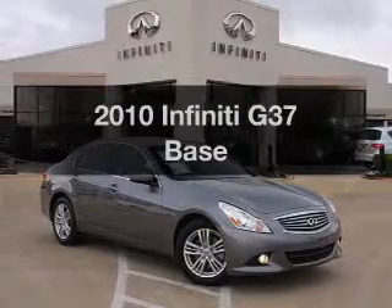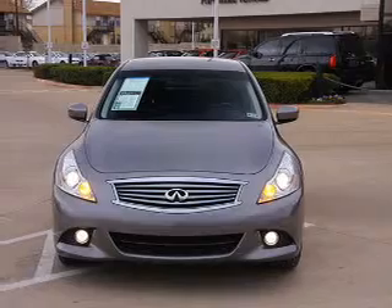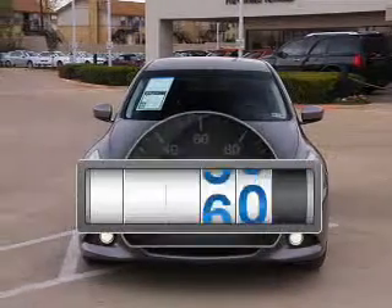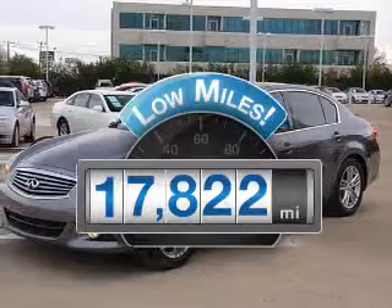Check out this 2010 Infiniti G37. If you're looking for an automobile with great attributes, look no further. Why worry about high mileage? Choosing a ride with lower mileage is the right choice for your busy life.